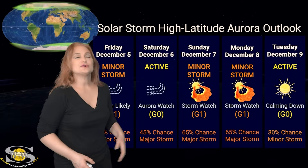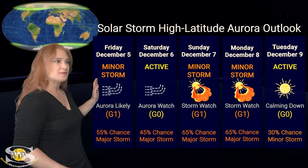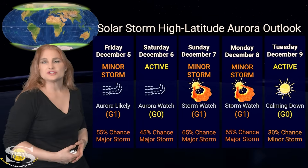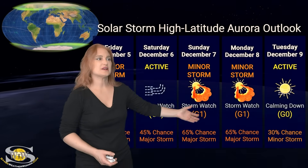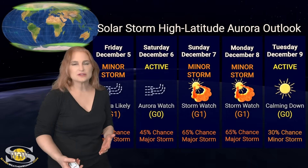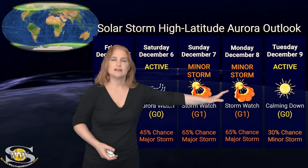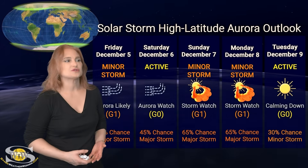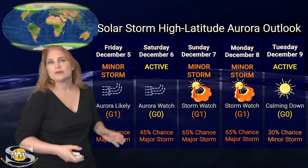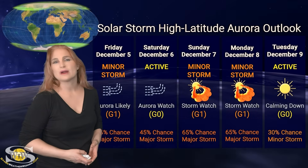Switching to our solar storm conditions and aurora possibilities over the coming week. At high latitudes, we are continuing to get that fast solar wind that could give us a bit of an aurora show. NOAA is expecting minor storm conditions with up to about a 55% chance of a major storm over the next day or so. Things will calm down a little bit, and then as we get into the 7th and the 8th, that's when we're going to get that glancing solar storm blow. Things will start calming down right around Tuesday.